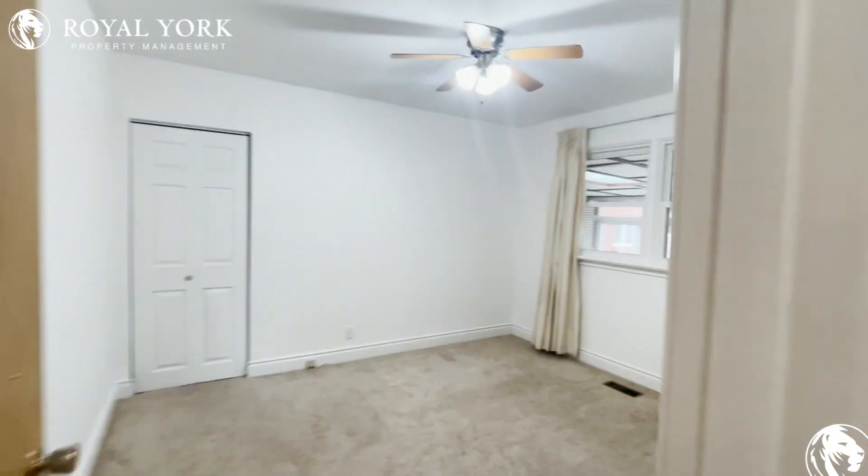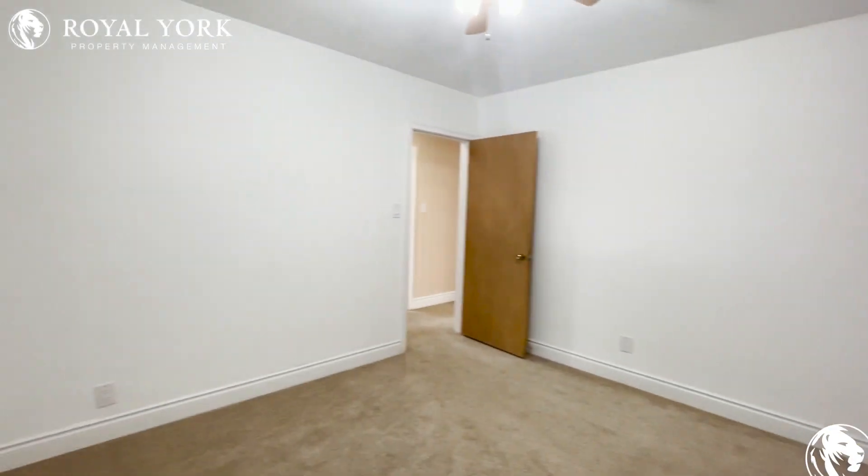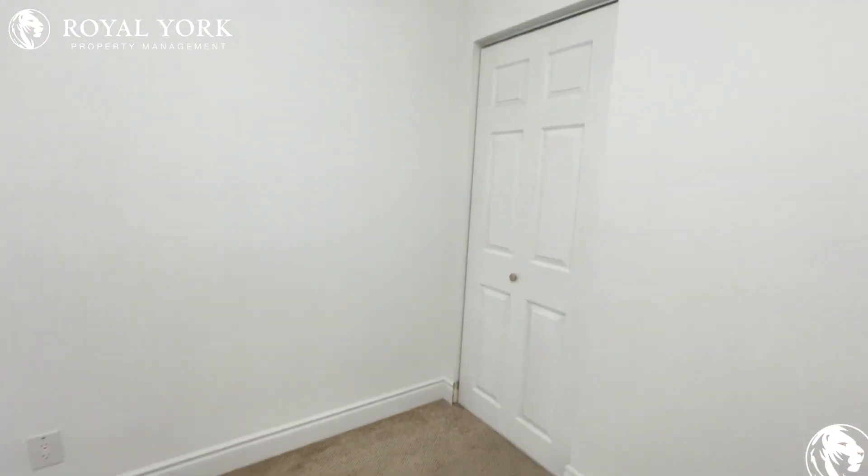Across from that is going to be the second bedroom. This room can fit a queen-size bed with two night tables easily, and it does have a spacious closet as well.